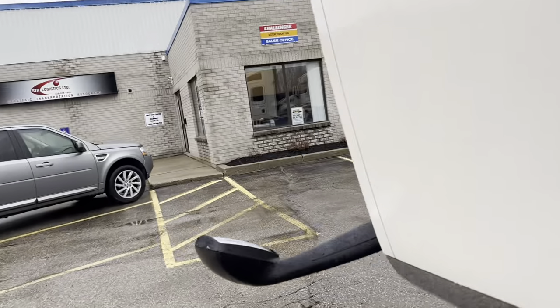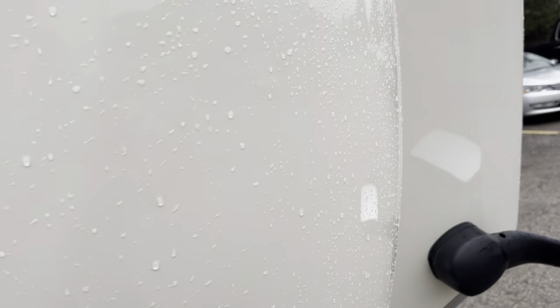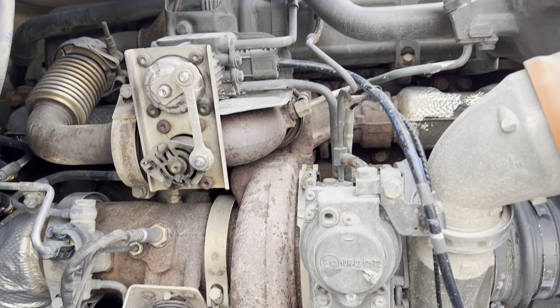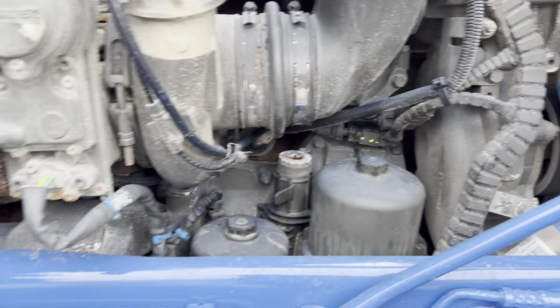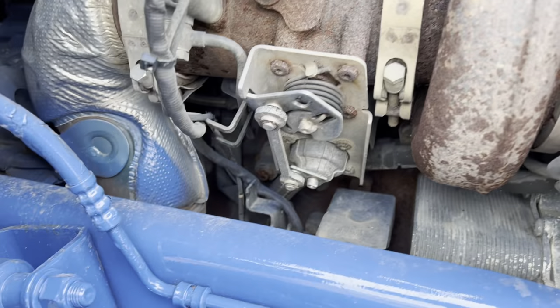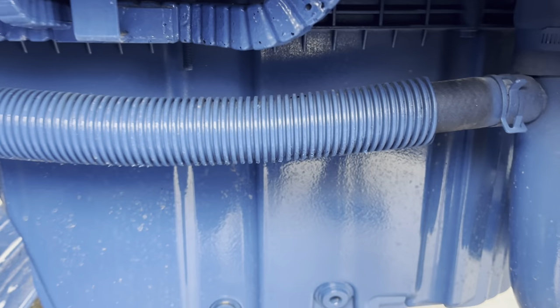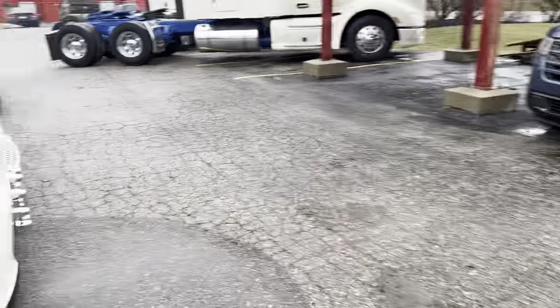I'll show you the front again and then close the hood. The video tires on the front have got to be 80–90% tread. Give you a good look at the other one. It does have a hood lock over here. Okay, it looks good.